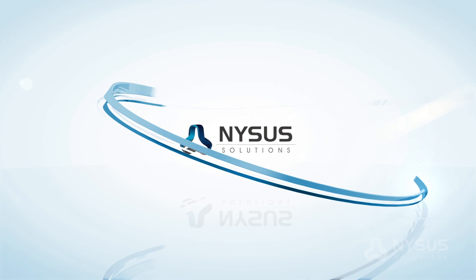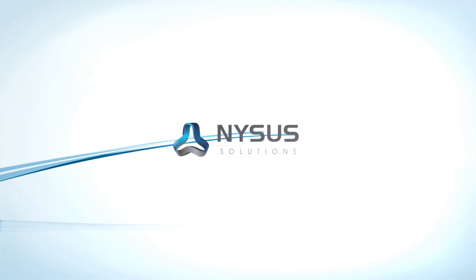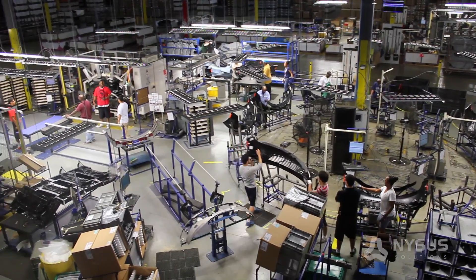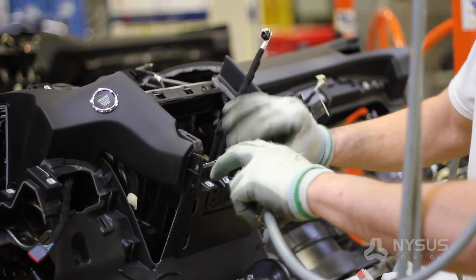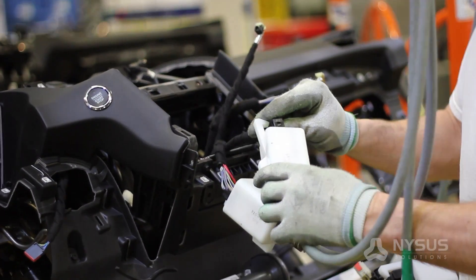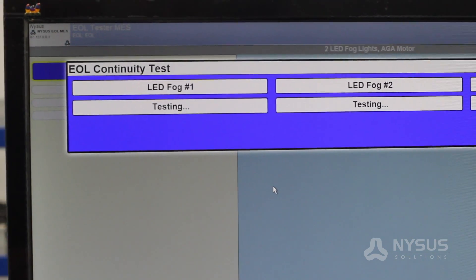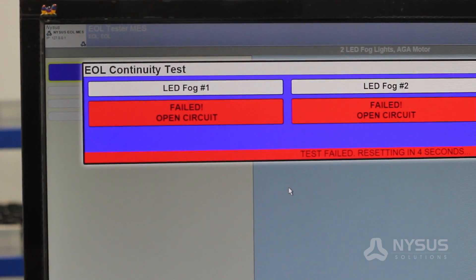NYSIS Solutions is a provider of manufacturing execution systems and process automation, offering a wide range of solutions to improve your manufacturing operations. The NYSIS Solutions Wire Harness Test Systems are designed to ensure proper installation and functionality of electrical components and wiring systems.